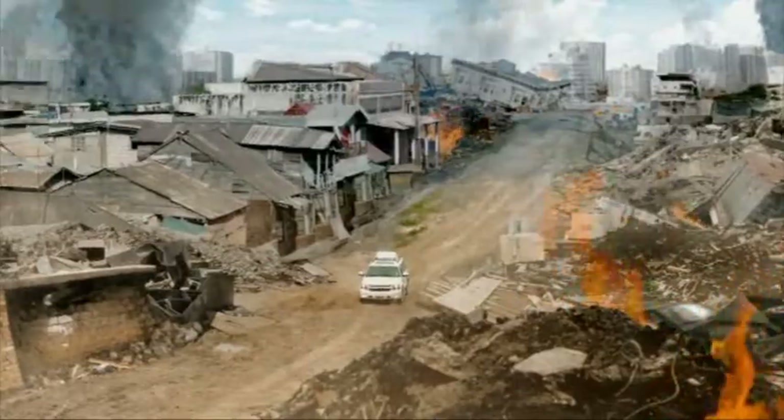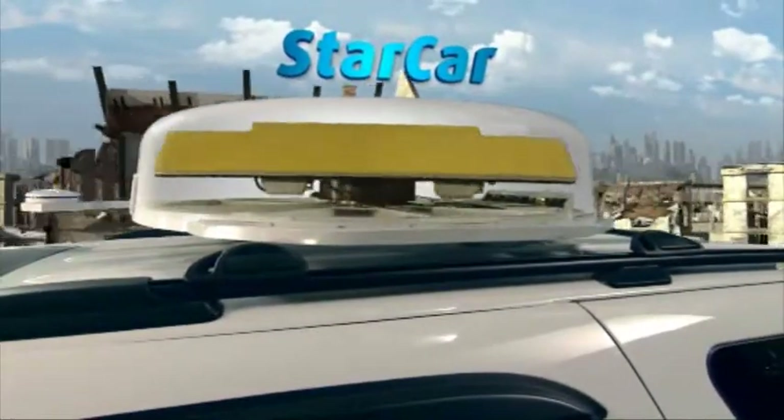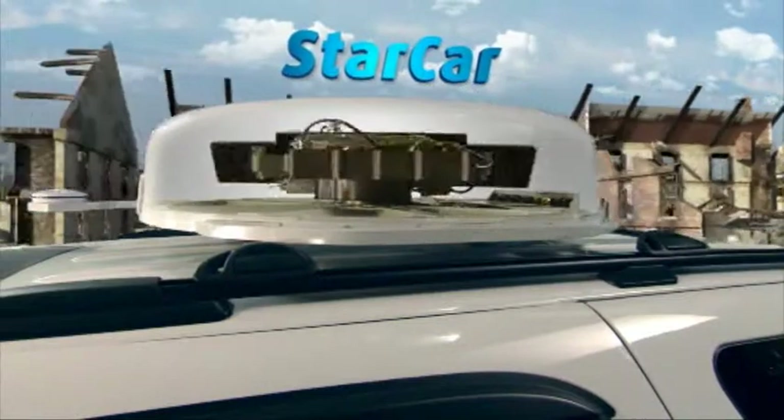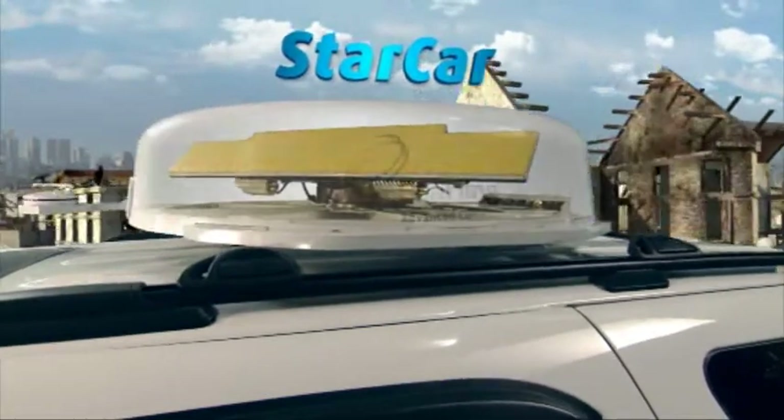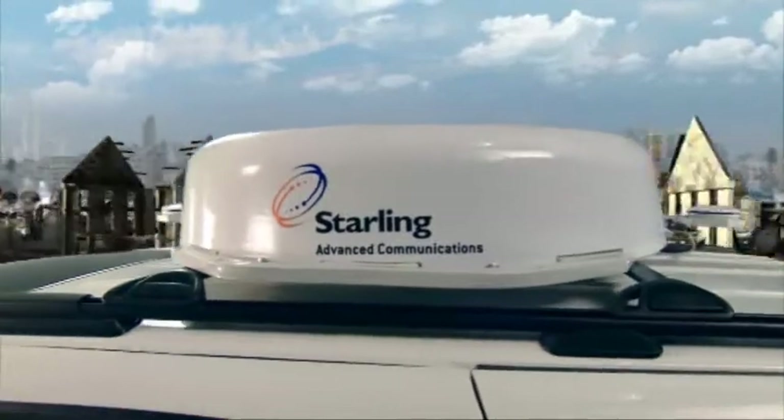In times of natural or man-made disasters, or where ground networks simply don't exist, Starling connects first responders and homeland security forces, providing the vital lifeline for real-time situation awareness.